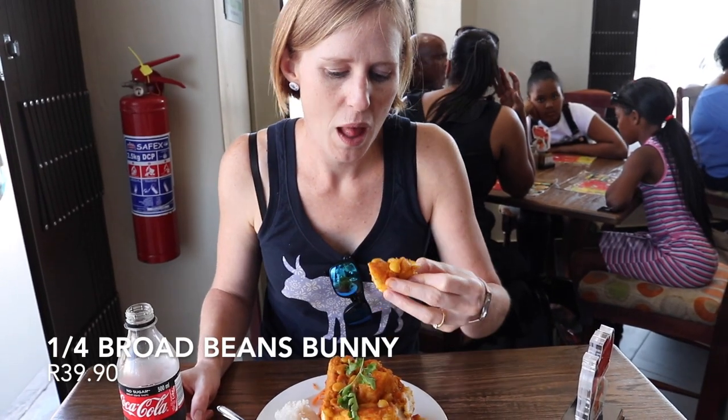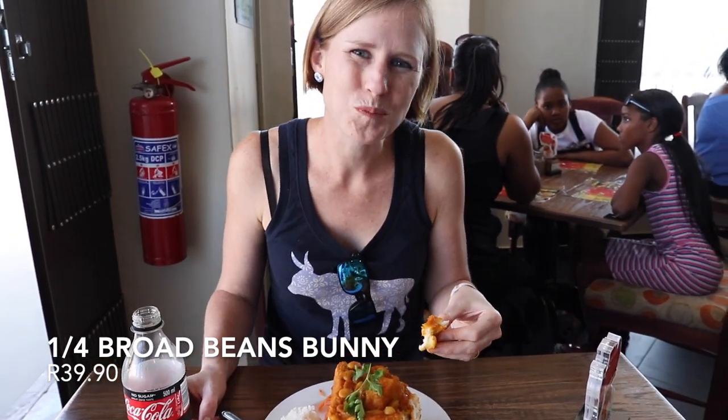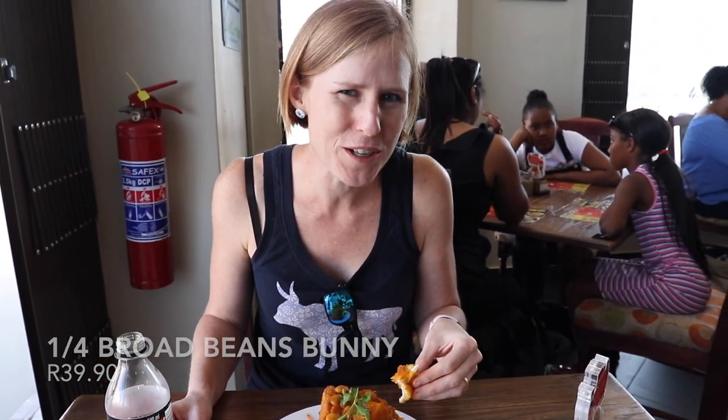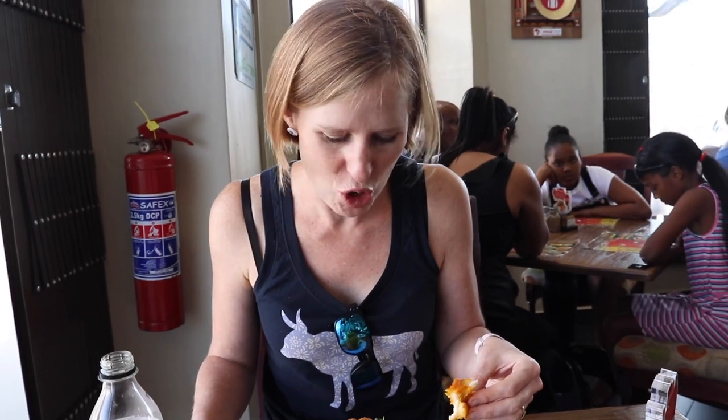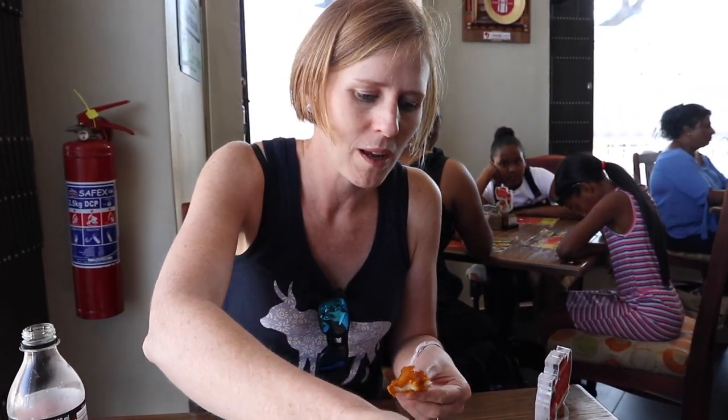Lead going in for the broad bean bunny with mutton gravy. It's very tasty, but the mutton gravy was forgotten — it didn't come with it at all. So it's just a bean bunny. Very flavorful though. Very tasty bean bunny.